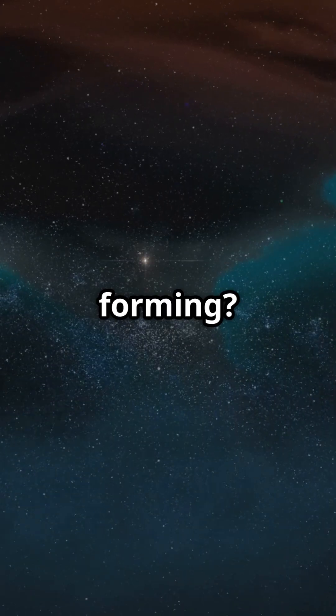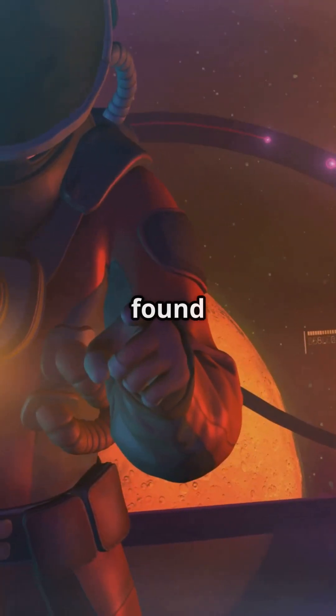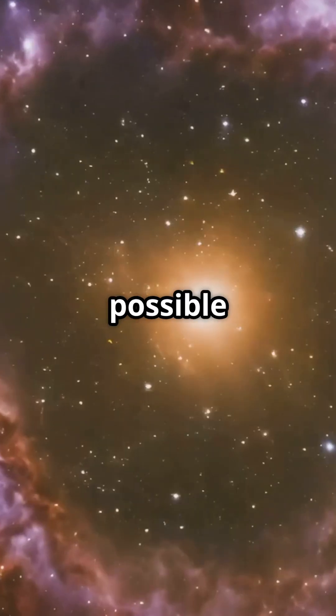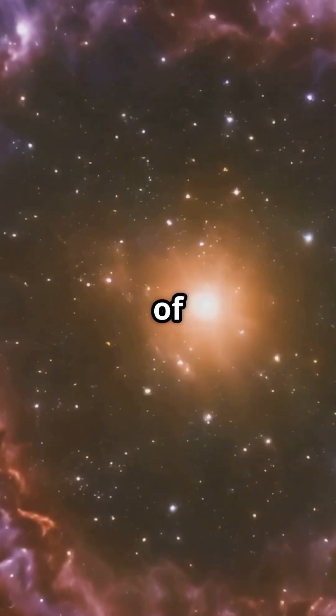What does a planet look like while it's still forming? Scientists may have found one: HD 100546 b, a possible giant world growing inside a ring of cosmic dust.